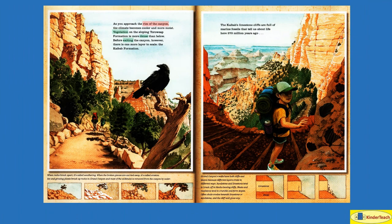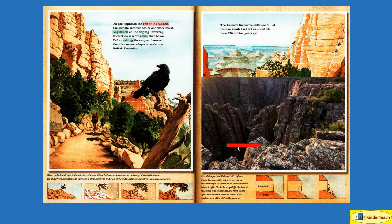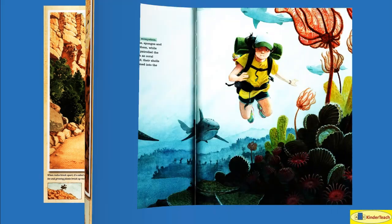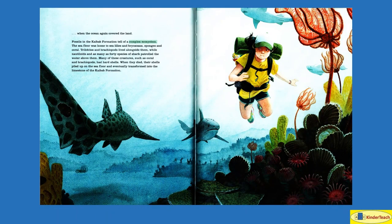As you approach the rim of the canyon — the top outer edge — the climate becomes cooler and more moist. Vegetation, meaning plants growing there, on the sloping Toro Weep Formation is more dense — thicker — than below. Before exiting, or leaving, the canyon, however, there is one more layer to scale: the K-Bob Formation. Fossils in the K-Bob Formation tell us of a complex ecosystem — a group of living things living together in a particular place.